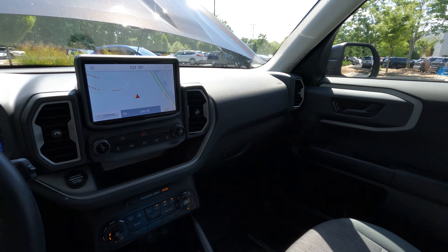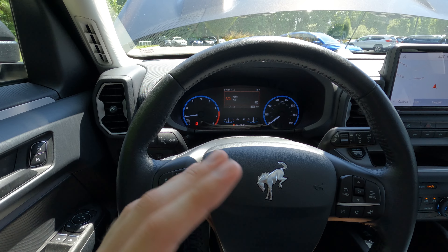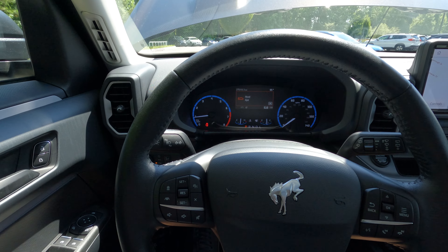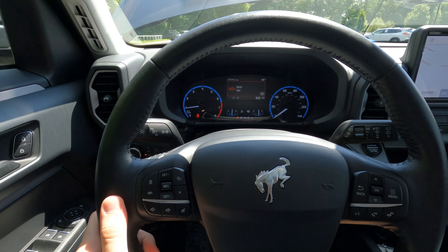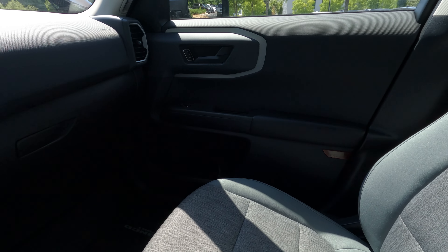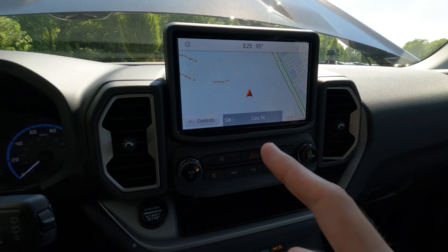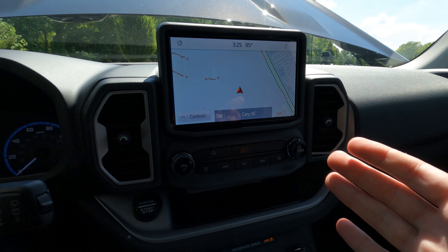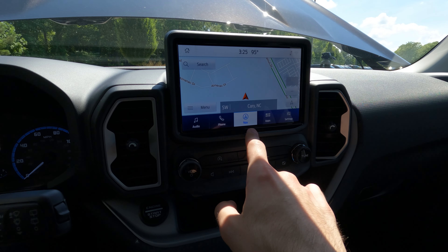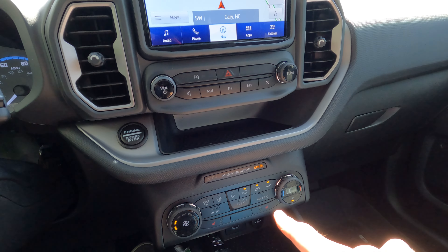The Bronco Sport's interior is decidedly utilitarian, but that's not a bad thing. Materials are on the less expensive side, but it's important to remember that the base Sport starts under $30,000, which is impressive in today's market for what you get. The leather-wrapped steering wheel feels nice. The entire top of the dashboard and door panels is actually soft-touch, which I was pleasantly surprised by. These three-tone gray seats give the interior a nice bit of flair. The infotainment screen isn't particularly big, but it is super easy to understand this particular version of SYNC, and aside from Apple CarPlay, it does have NAV from factory, which is nice. I'm also thankful for the large physical audio and climate controls.